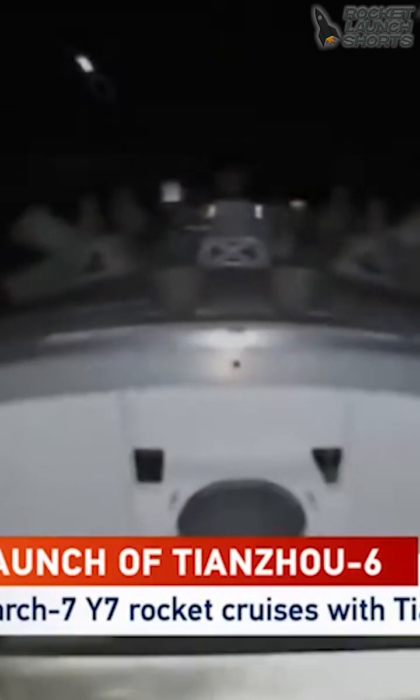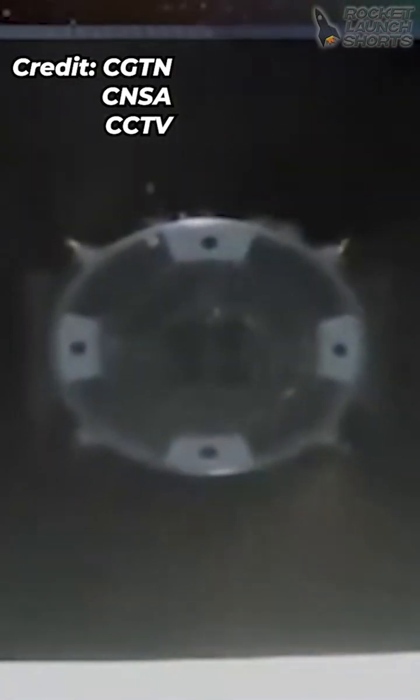So the next step will be separation. Separation — we can now see the Long March 7 Y7 rocket is detached.